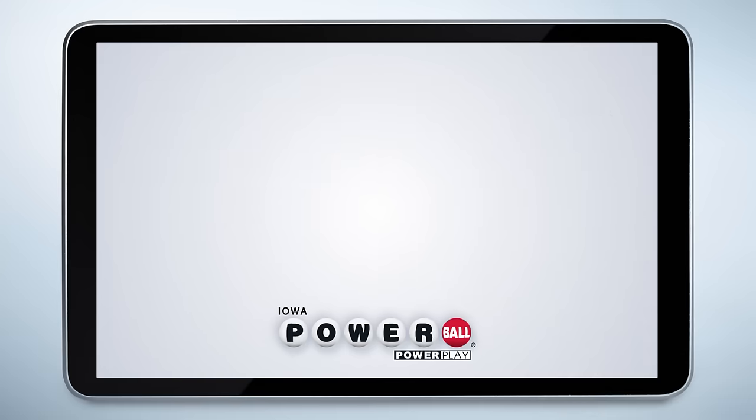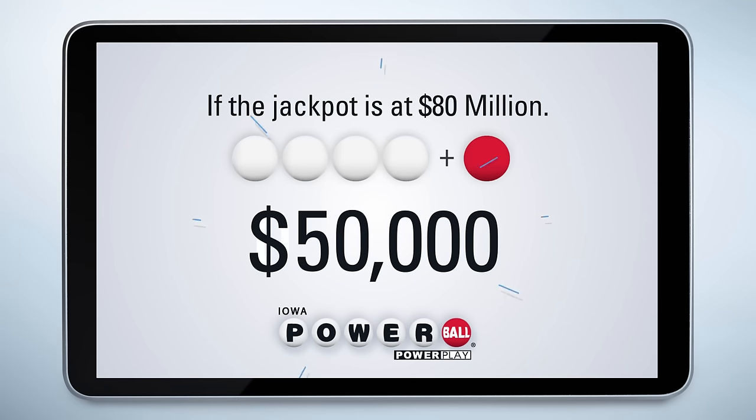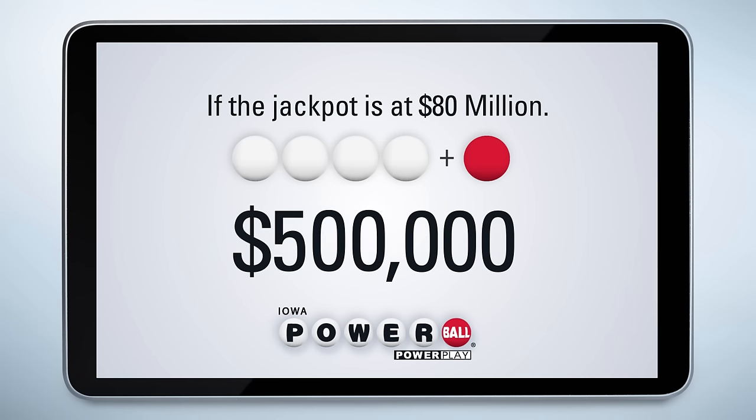Let's check out an example. If the jackpot is at $80 million and you match four numbers and the Powerball, that prize is normally $50,000. But if you've added the Powerplay option, the prize will be multiplied to up to $500,000 depending on the Powerplay number for that particular drawing.